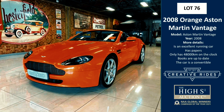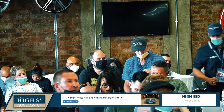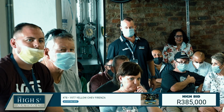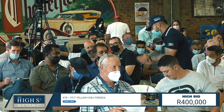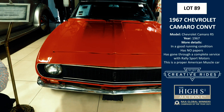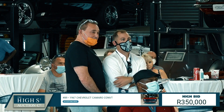An orange Aston Martin Vantage — 007 bought an Aston Martin. A yellow Chevy Forenza, it's a 1977, going at 100,000 — sold at 87. And a 1961 Maroon Chev Impala, sold at 1,100,000 Rand.